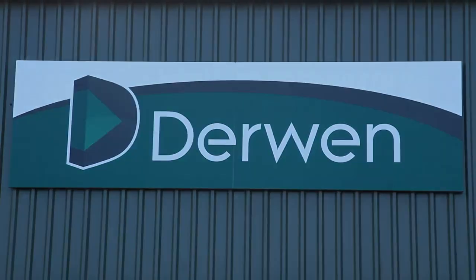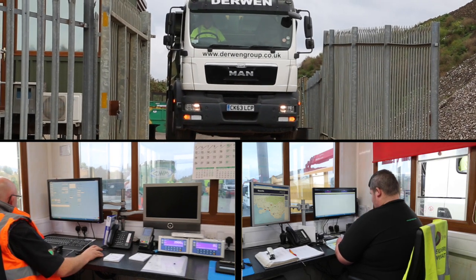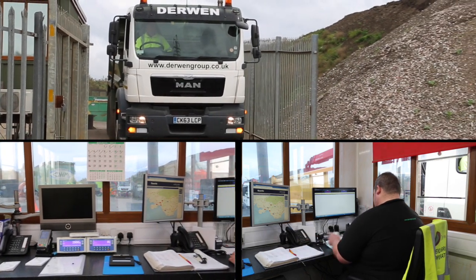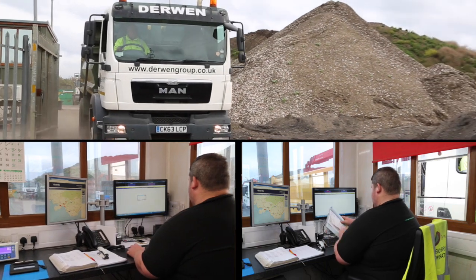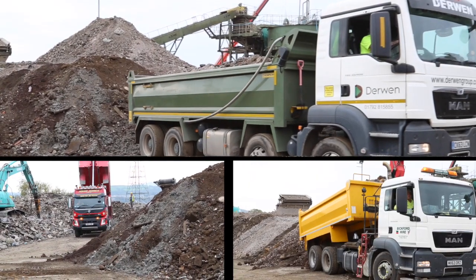Darwin is conveniently situated in Neath Abbey, just off the A465. The inert waste is visually inspected and then recorded through our Weybridge system. It can be brought to our facility in vehicles ranging from a trailer to a 28-10 Arctic. Copies of the relevant waste carrier's licence and transfer note are mandatory.